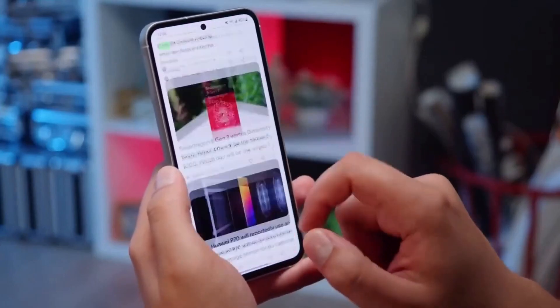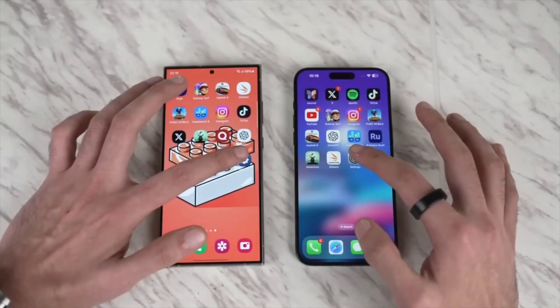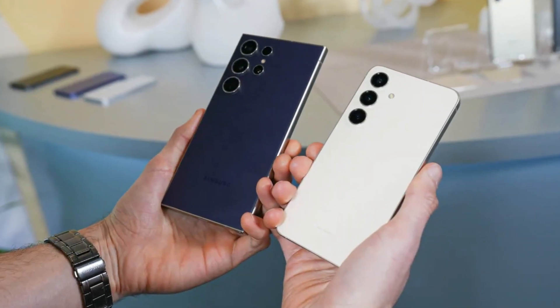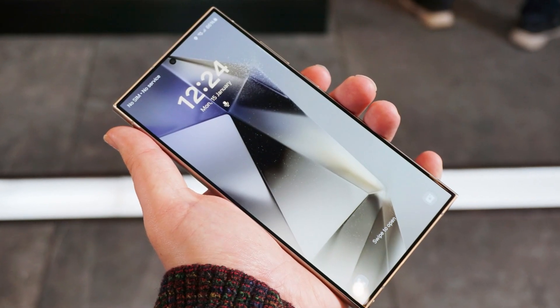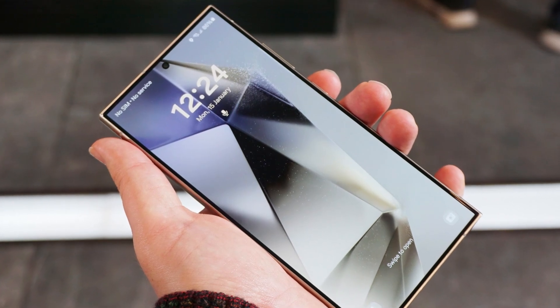Just days ago, Samsung had finally started sending out One UI 7 after months of delays. Galaxy S24 owners, who had been waiting for a major upgrade, were excited to finally get their hands on it. And then, just like that, it stopped.